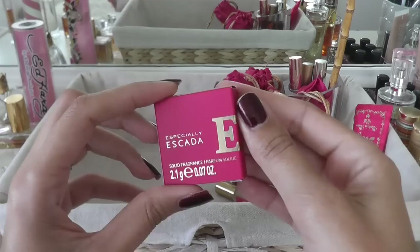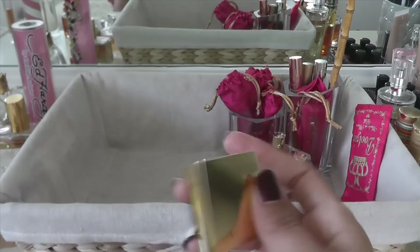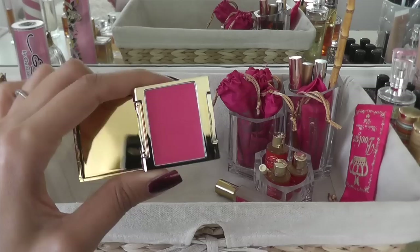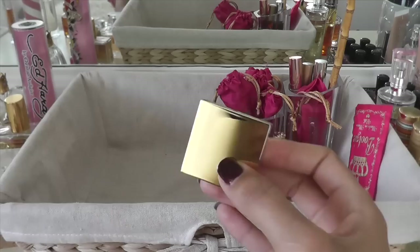This is Especially Escada. I don't even know if I've ever tried this one. What is this — a solid perfume? I guess it would help if I learned to read — it is a solid fragrance. Okay, so it's a perfume solid. That's really cute; I didn't even know that was in there like that. I will save that.